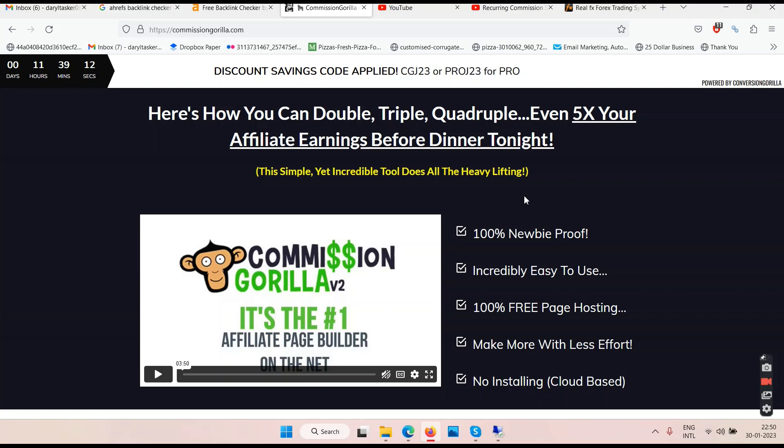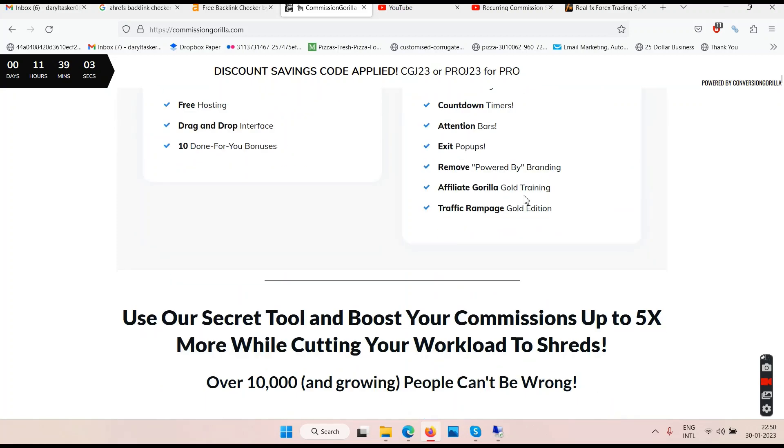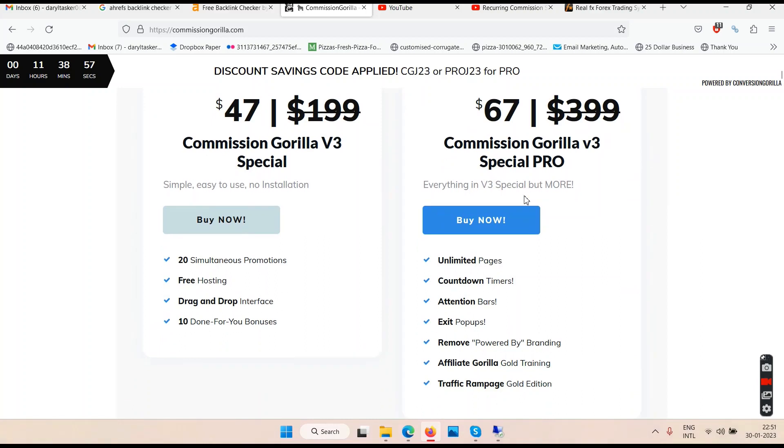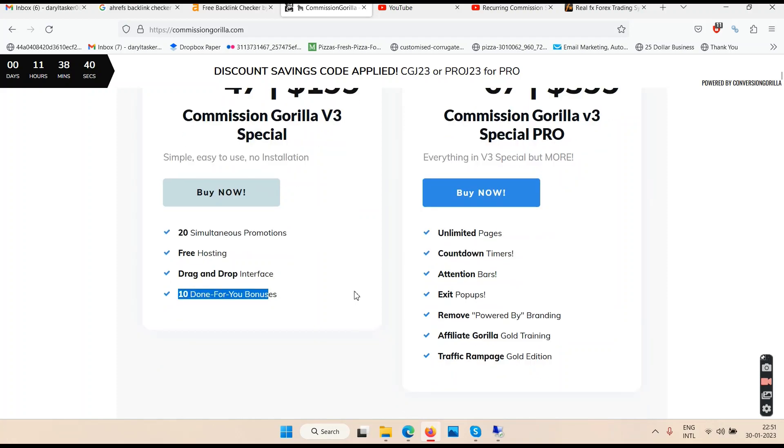You have all the information you need on the sales page, including demo videos. The pricing is $47 for personal license and $67 for commercial license. With the $47 plan, you can only create around 20 promotions and 10 done-for-you bonuses, and it comes with branding. To remove the branding you have to pay $67.